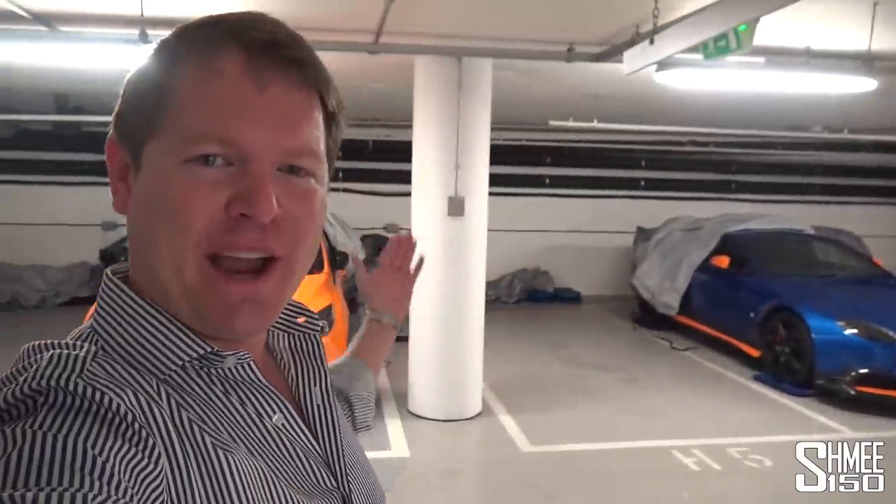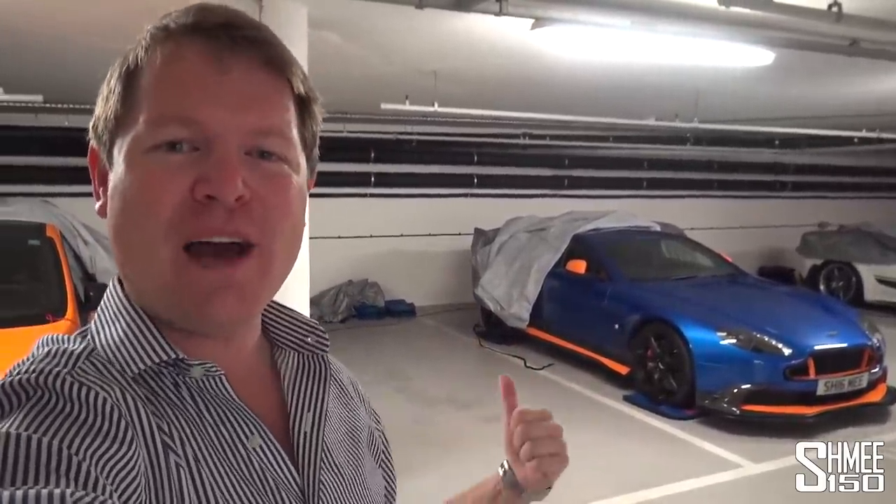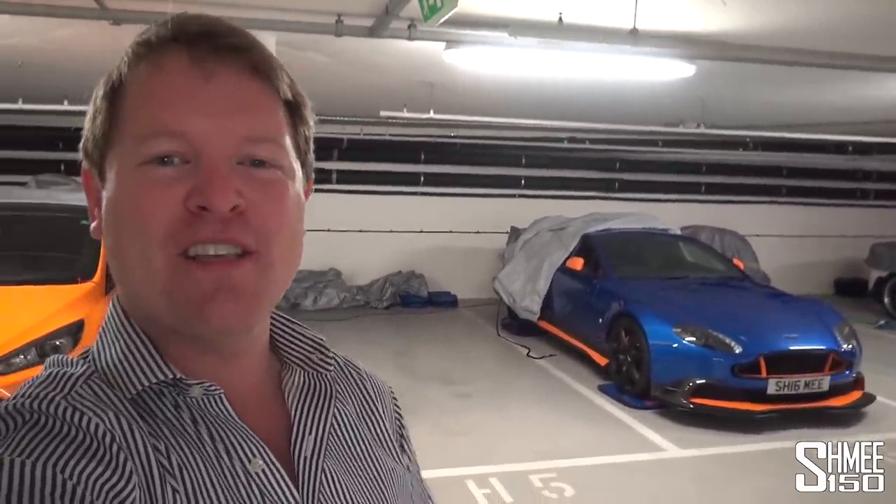Hi guys, I'm Shmi. Welcome back to the channel. Here in the storage in London, my area of the garage is looking rather vacant — only three Shmi-mobiles across my seven spaces. But later today we'll have a full house for the first time in a long time. I'm heading over to Topaz Detailing to finally collect my 675 LT Spider, and I'm taking it for a first drive in over a year.